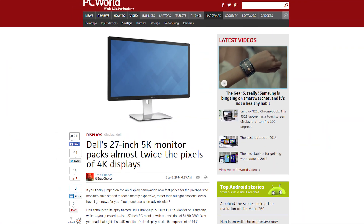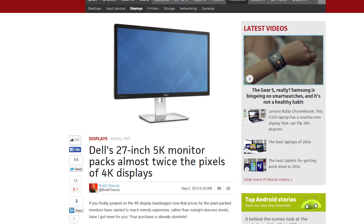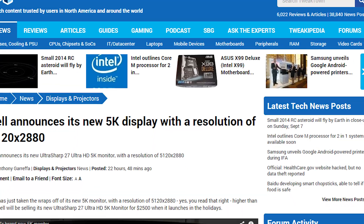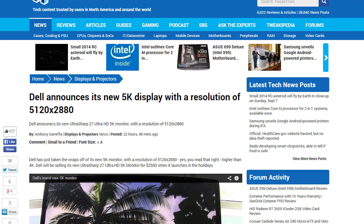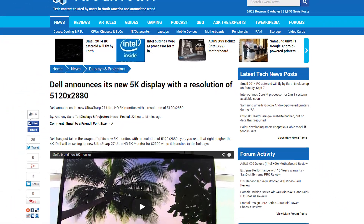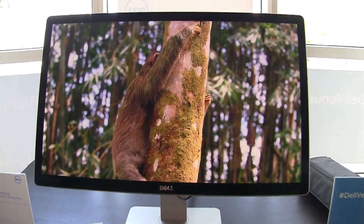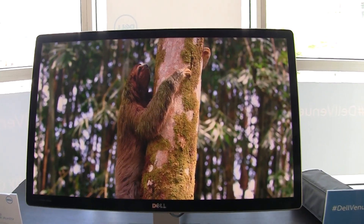Next up — 4K? Pfft! That's old news, dog! Dell just showed off their upcoming UP2715K, which is a 5K monitor cramming an insane 5120x2880 resolution into a 27-inch panel.